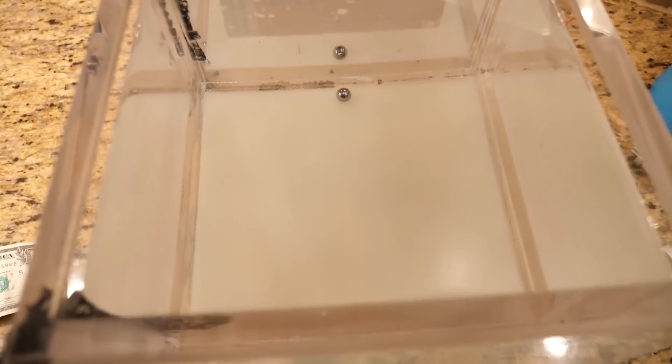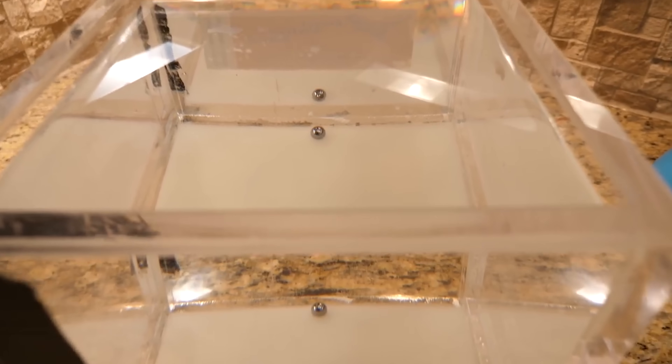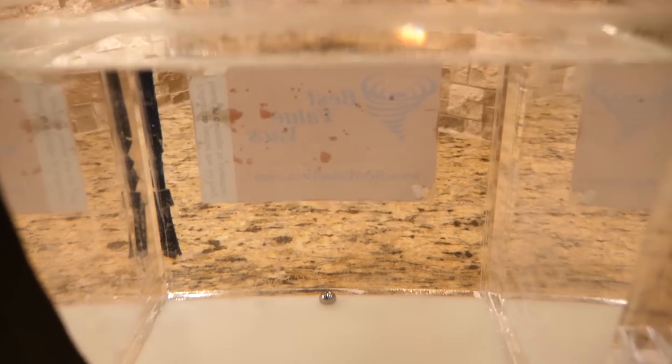For example, suppose that this metal ball here is my ship and the bottom of this square acrylic box here is the horizon or the ocean.